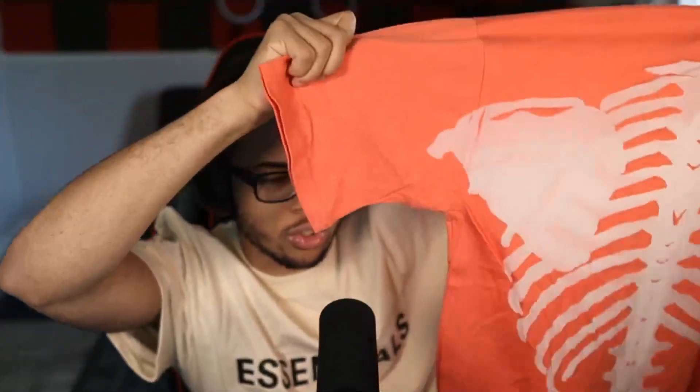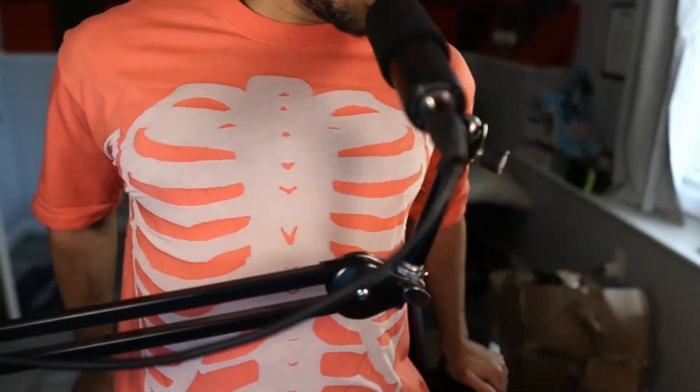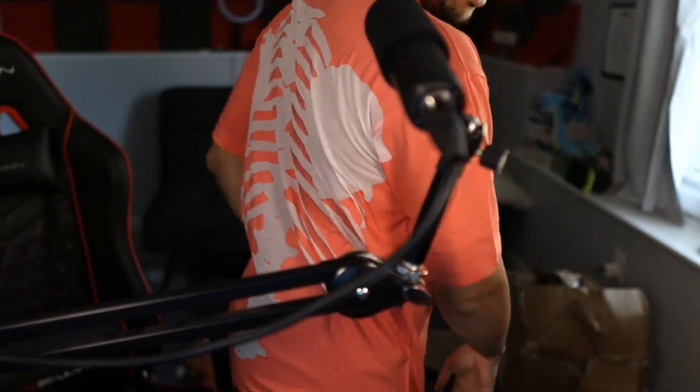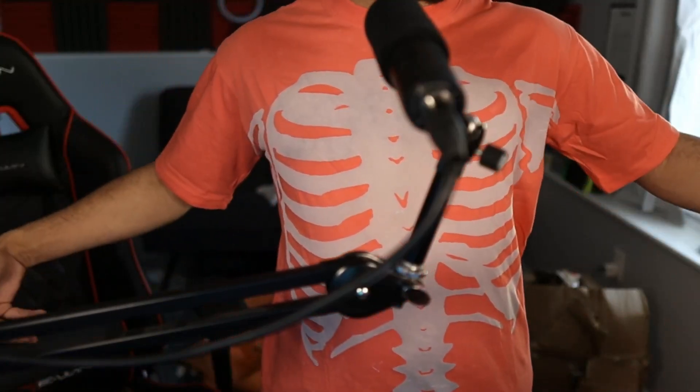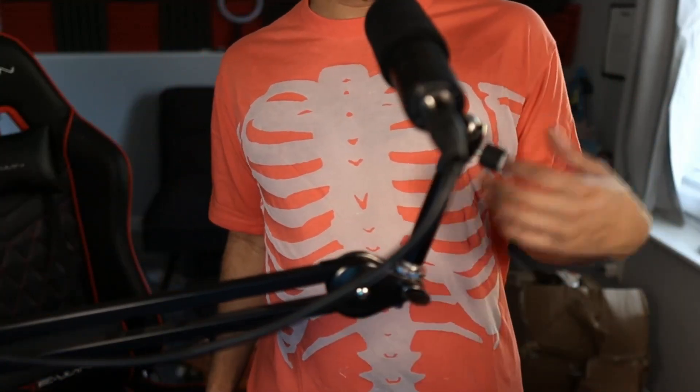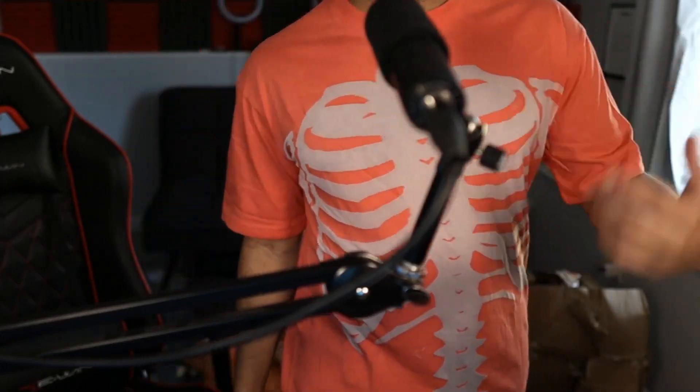For our next item, we have a Kapital shirt. I had it in light blue and got so many compliments on it — one girl said she really liked it — so I had to pick it up in this orange colorway. It's more like a coral or pinkish tone, very interesting. On body, it features this skeleton design. I had it from the last video but I had to pick it up in this colorway — it's iconic and different from what other people are wearing.